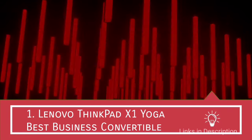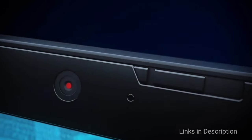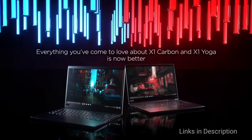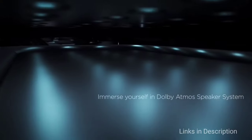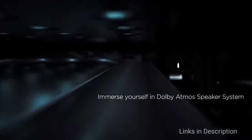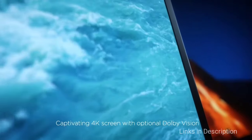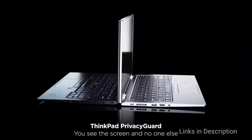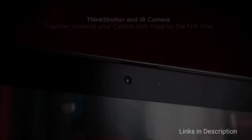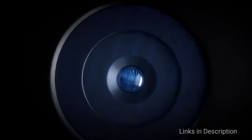Lenovo ThinkPad X1 Yoga: the best business convertible laptop. The 5th generation ThinkPad X1 Yoga has been refreshed, refining a design that was already quite amazing. It's a convertible ThinkPad with a premium build and premium hardware throughout. It comes in an iron gray color scheme, setting it slightly apart from the standard black finish of most ThinkPads. The 14-inch display comes in multiple options from Full HD Low Power or with the Privacy Guard, all the way up to Ultra HD with Dolby Vision HDR 400. All options are touch enabled to go along with the build that can be converted into tent, stand, and tablet modes, and there is an active pen included which is very useful. A webcam with a privacy shutter is located above the display, and you can add an IR camera for facial recognition to go along with the built-in fingerprint reader.